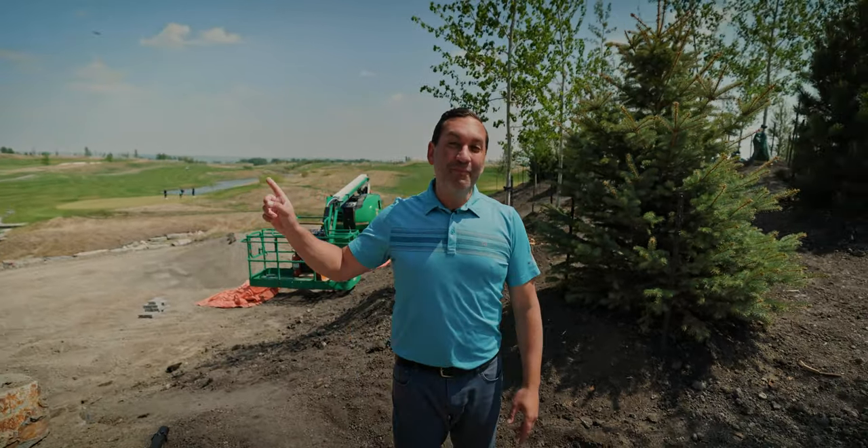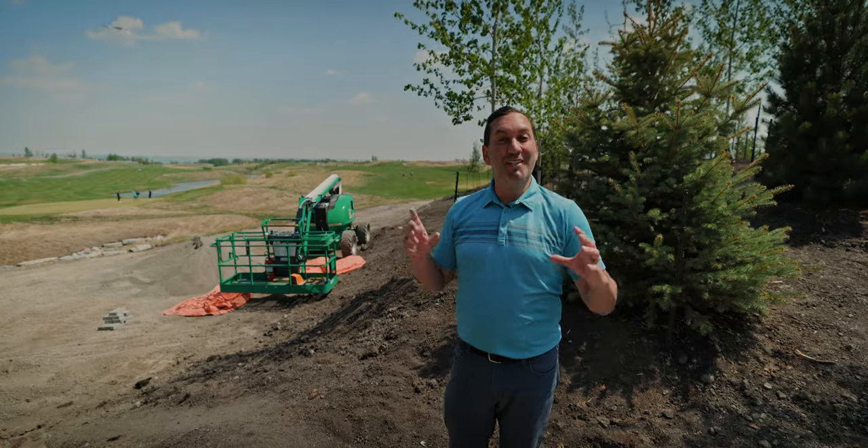Let me take you around to the other side of the building so you can get some perspective on what the entire clubhouse will look like.